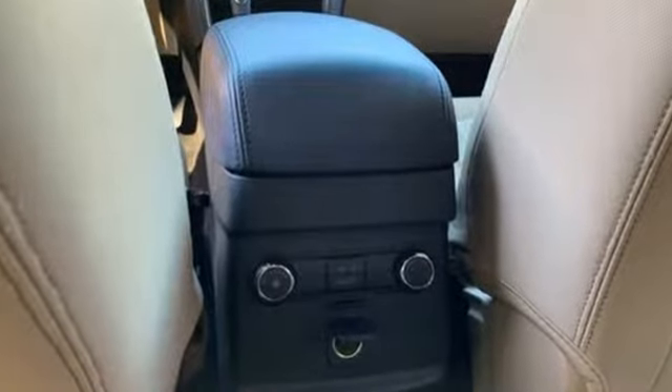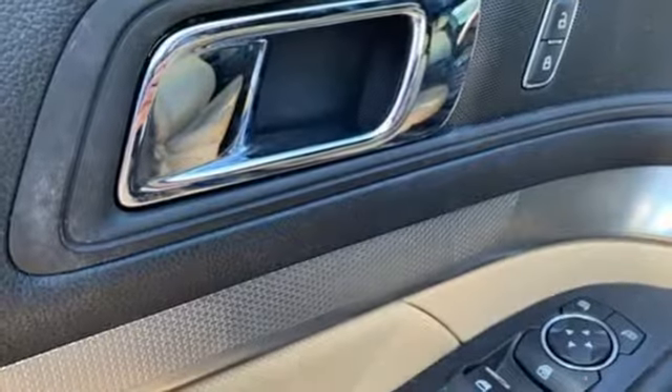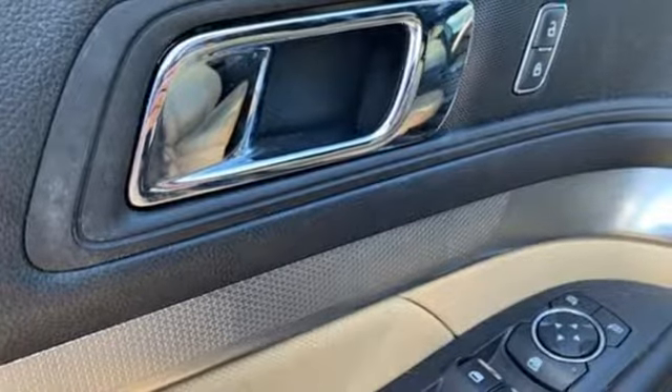The assertive demeanor is backed by competent safety including advanced track with roll stability control, SOS post crash alert system, and rear view camera with washer.